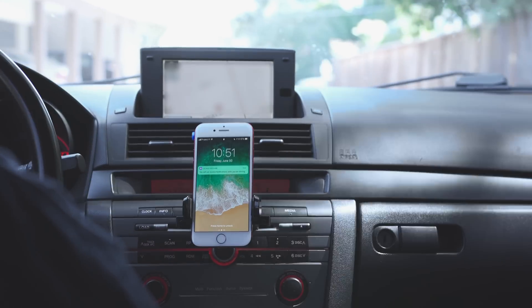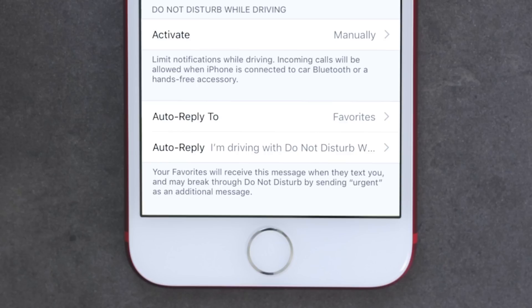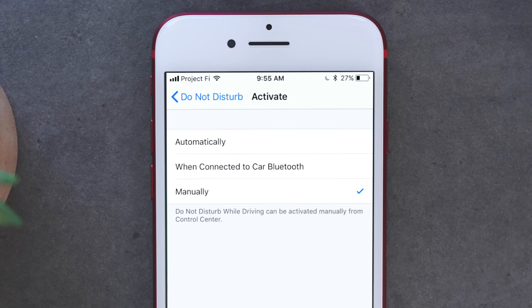If you're connected to your car's Bluetooth, phone calls will still come through. In Settings, you can set who will get an automatic reply and adjust what that reply says. You can also set when you'd like Do Not Disturb While Driving to be activated — either manually, when connected to your car, or automatically based on motion.